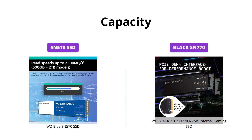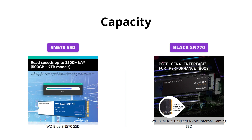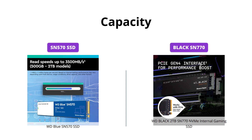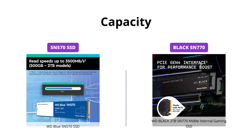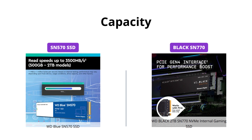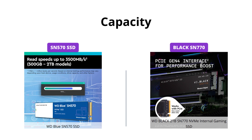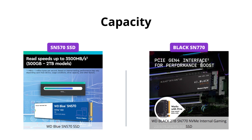When it comes to capacity, the WD Black SN770 NVMe internal gaming SSD wins here with its maximum capacity of 2TB, whereas the WD Blue SN570 SSD only goes up to 1TB. This comes in handy when installing future games, DLCs and updates without having to worry about disk space.